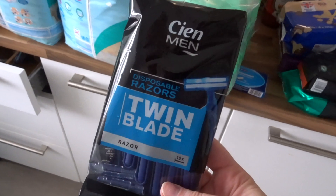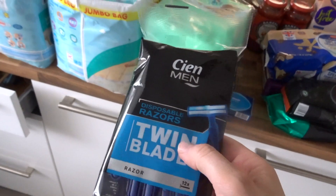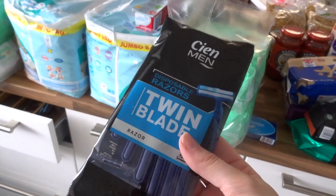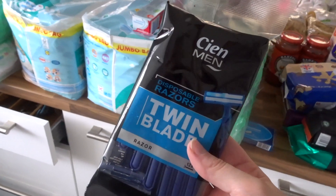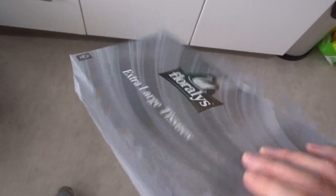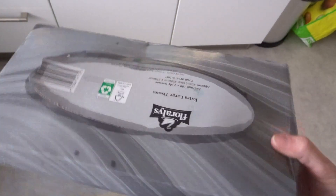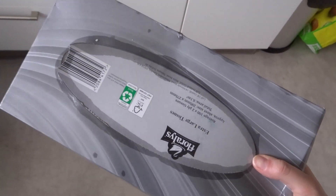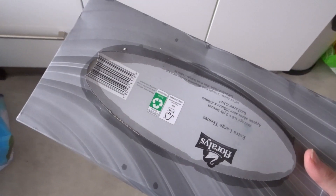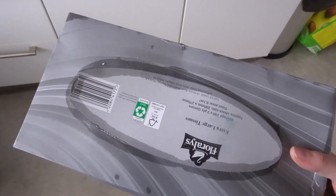I got some twin blade razors — the men's ones, because they're a lot cheaper than the women's ones. Always get the men's ones because you get more in a pack for less. I also managed to get a pack of tissues, which we've been really struggling to find. There were people throwing like ten in their trolley but I just got one, because Heidi has a sniffly cold and we always need tissues.